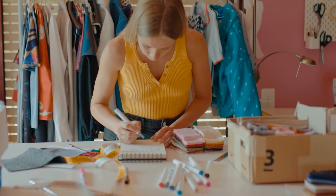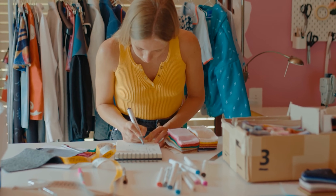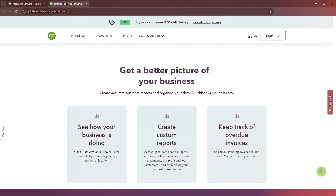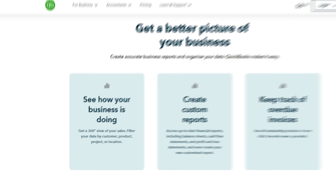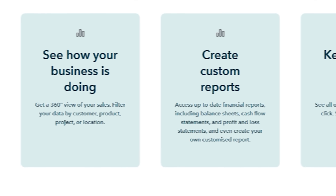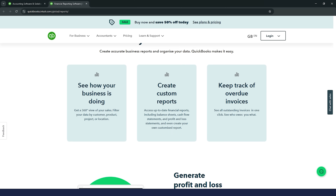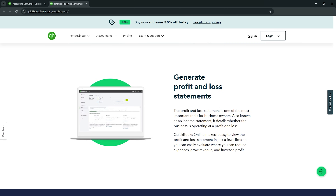Small business owners can create professional invoices in minutes, send them directly to clients, and track who has paid and who still owes money. The platform also generates powerful financial reports that help entrepreneurs understand their business performance, showing everything from monthly profit and loss statements to detailed expense breakdowns.